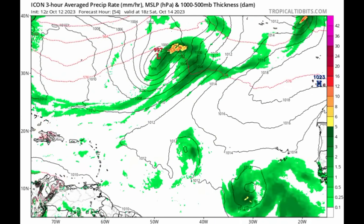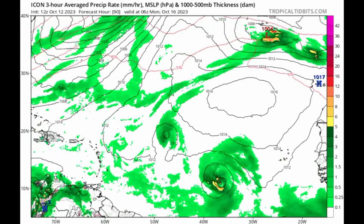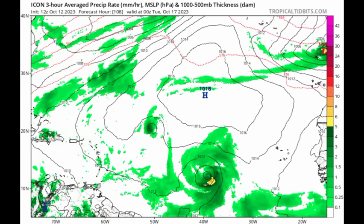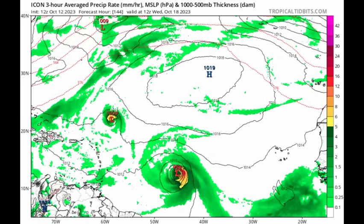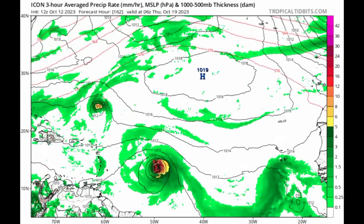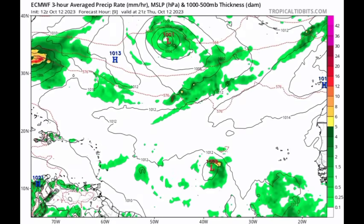The ICON model doesn't go as far out, but heading into this weekend we're seeing that the system is trying to get itself together. Imminent formation is unlikely because of the wind shear, but conditions should gradually get a bit more conducive as we head into next week. ICON is showing that intensifying system moving mostly on a west to west-northwest track, which would potentially put the northeastern islands at risk.